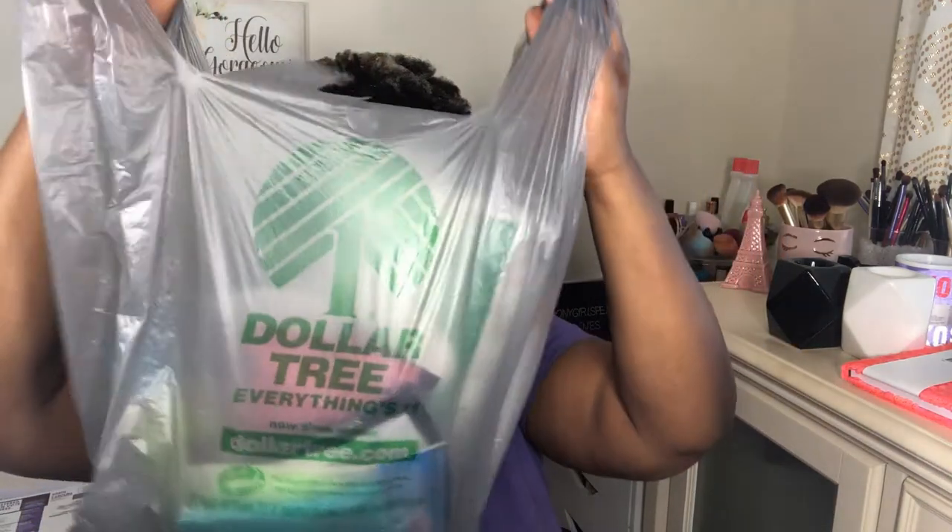Now no one goes to Dollar Tree without going into the beauty section, right? I need to move through this kind of quickly. I always, always pick up cotton balls.